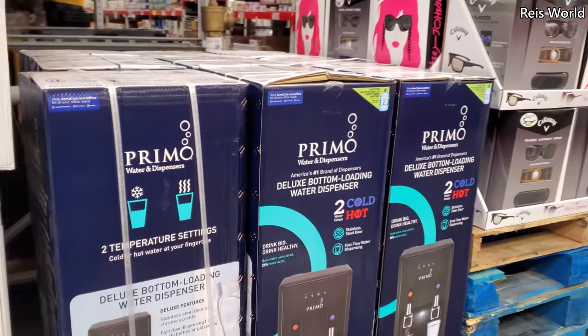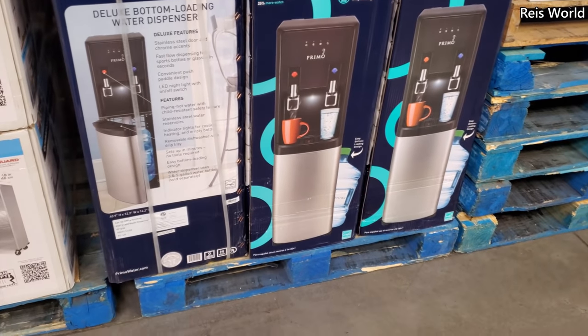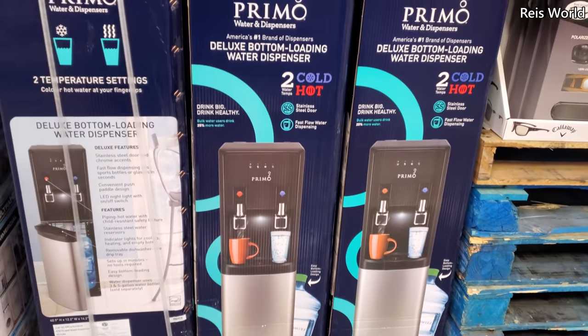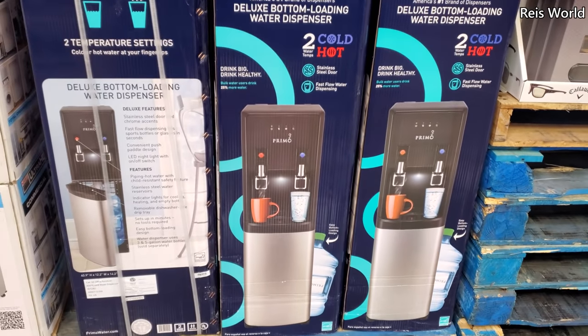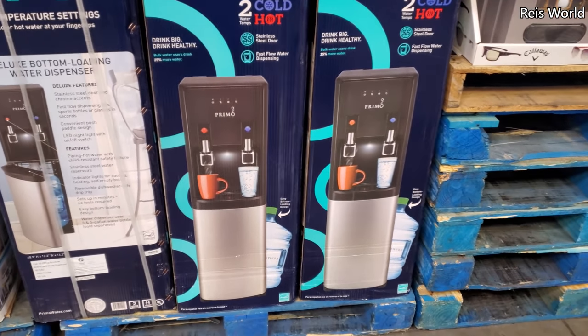A water dispenser for $170 — it's a bottom loader, so instead of putting the bottle on top you just put it in the bottom. That's cool, I don't think I've seen that before. It's a good idea. We haven't had one of these in our house in a long time — we just use the fridge.